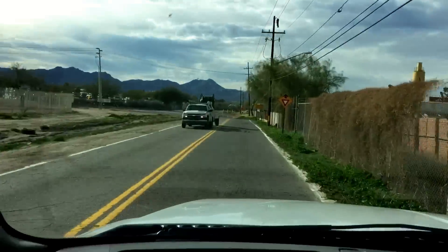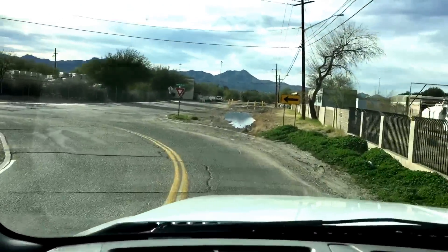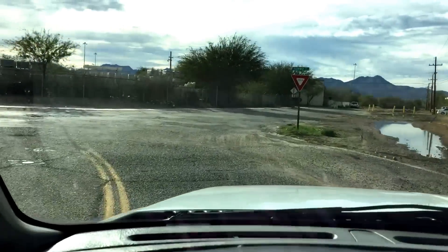This thing runs fantastic. Holy cow. My shop manager is correct.